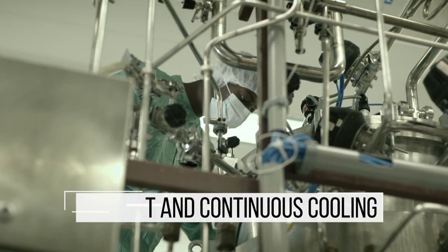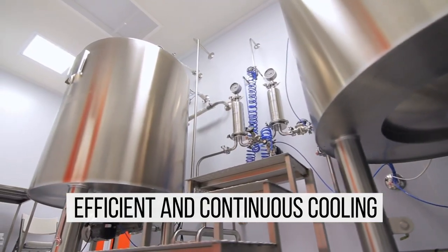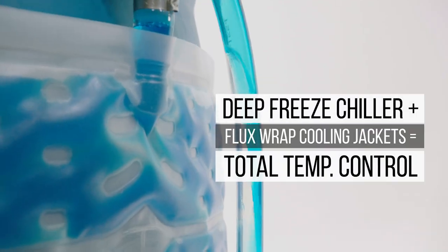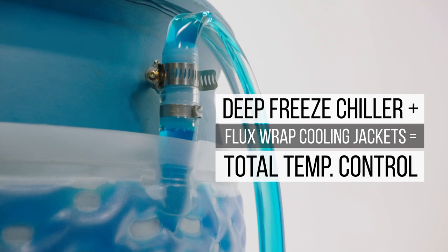Deep Freeze Chillers are ideal for a wide range of process cooling applications, from chemical manufacturing to CBD extraction processes. When paired with flux wrap temperature control jackets, Deep Freeze Chillers make total temperature control possible.